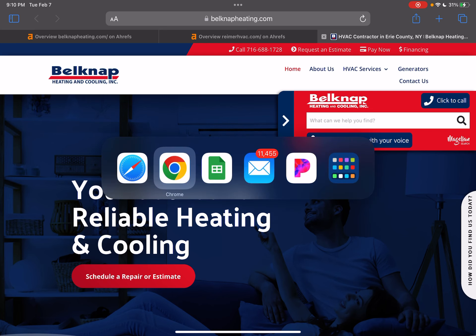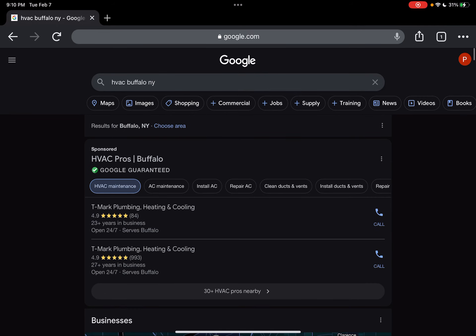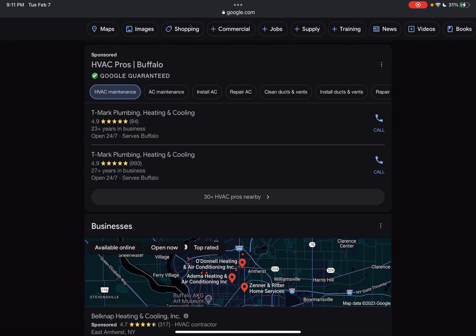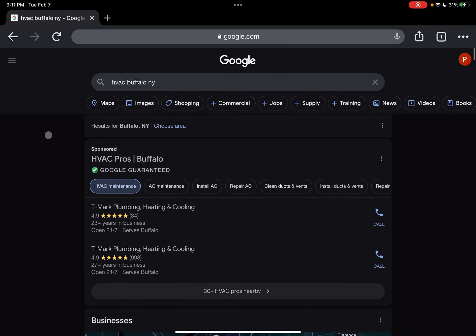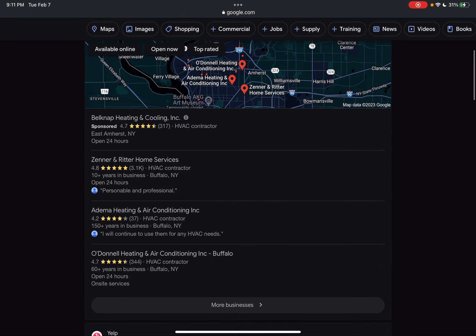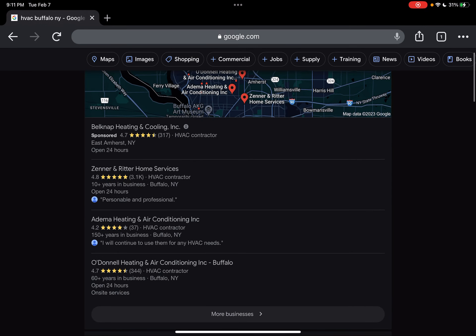We're going to move on to a Google search result and take a look at what we see. If we put 'HVAC in Buffalo, New York,' that would be an example of a keyword. You're going to see ads show up, and I can see you guys are running ads down here. Ads are a great way to gain some clients because it allows you to target a specific audience, therefore allowing your business name to show up in front of the eyes of people that are more likely to go with your services. I'm sure you can see some good results from running a good campaign.